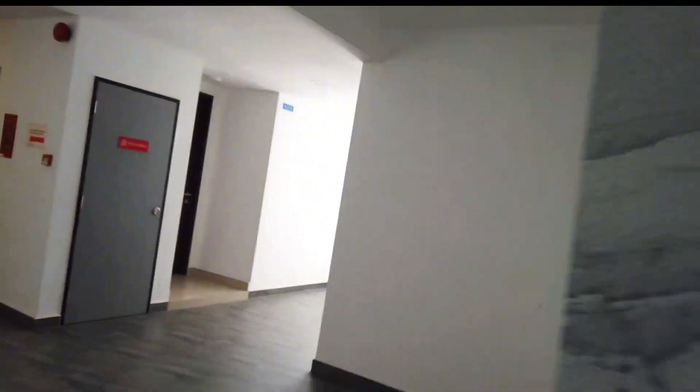Let's go into our room. Where is it? Welcome to my crib.